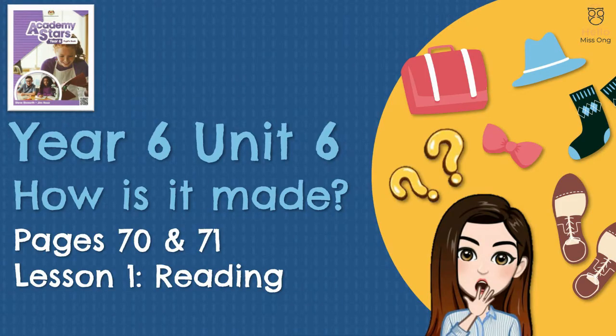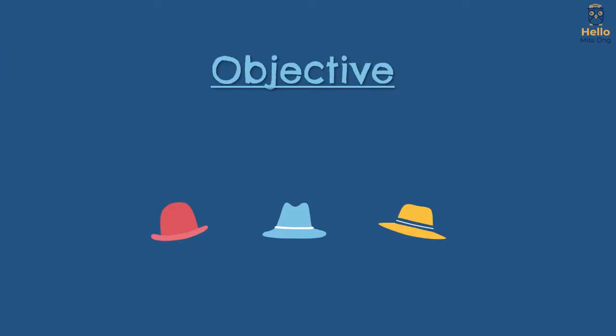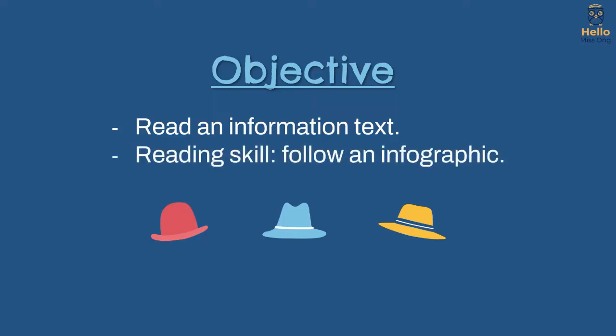Unit 6, Lesson 1: Reading. Objective: I can read an information text. Reading skill: Follow an infographic.